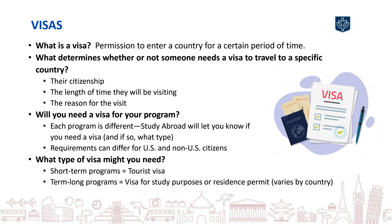Please note that visa requirements may be different for U.S. and non-U.S. citizens. If you do need a visa, you'll need to complete a visa application through the embassy or consulate of that country. There are many different types of visas. The reason for your visit and length of time you will be in the country determine the type of visa you need.